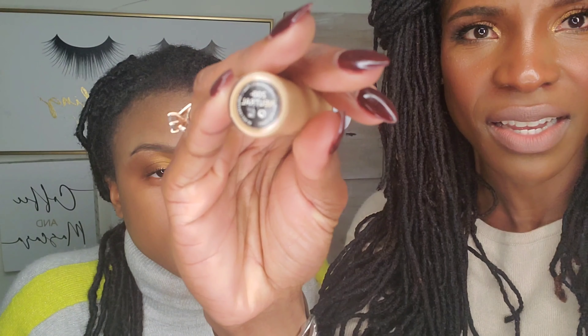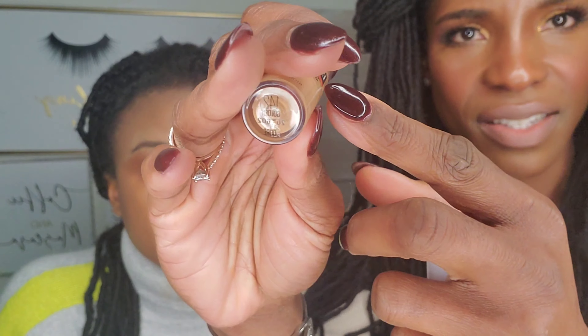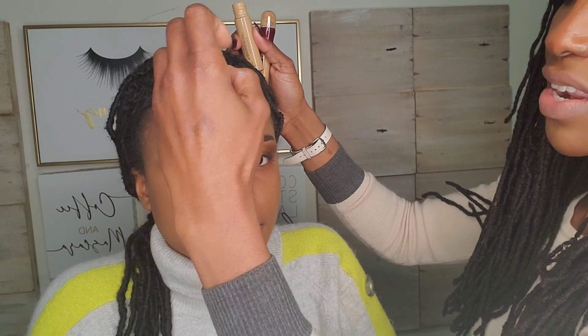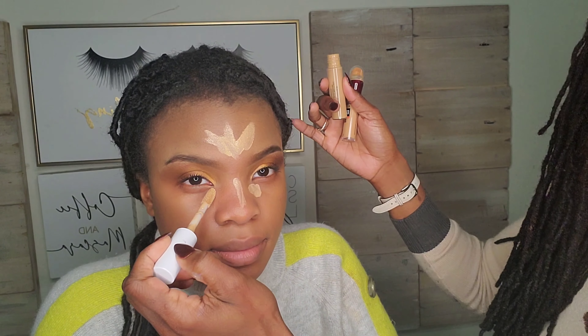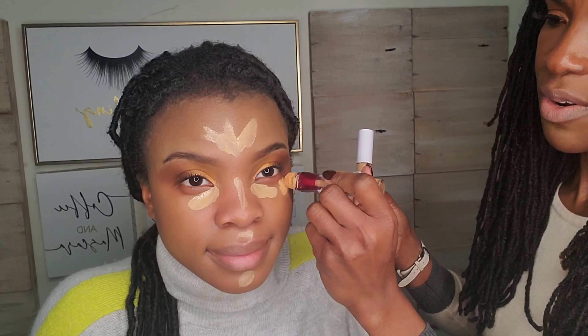I'm going to leave the eyes alone for now and go back afterwards to add highlights to the inner corner. Let's move on to concealing. I generally like to use two shades — one that's really bright and one that's closer to the person's complexion. I'm going in with the Smith and Cult concealer in 200 Neutral and the Maybelline Age Rewind concealer in Golden, number 142. The brighter shade goes closer to the inner corner, the darker shade more towards the outside of the eye.